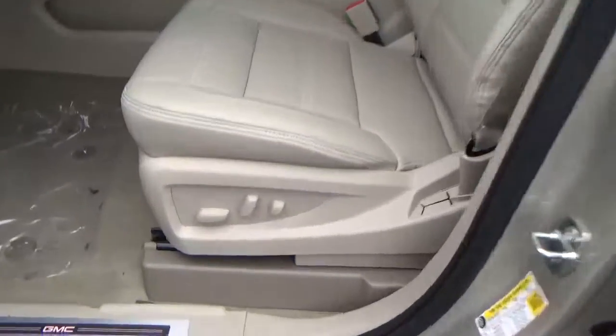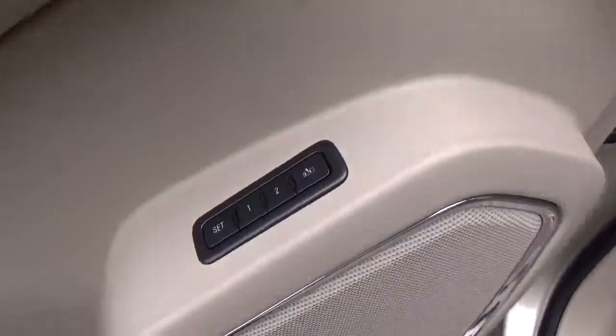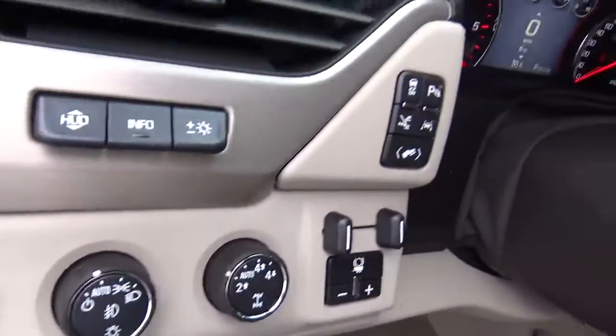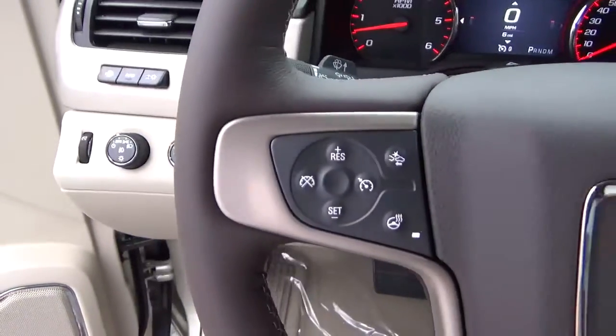Leather seats, power driver seat, sunroof, power door locks, windows and mirrors. Driver seat memory, premium audio, automatic headlights, and adjustable pedals.